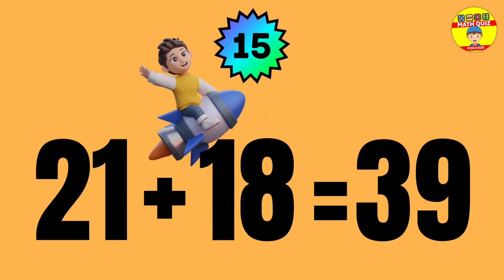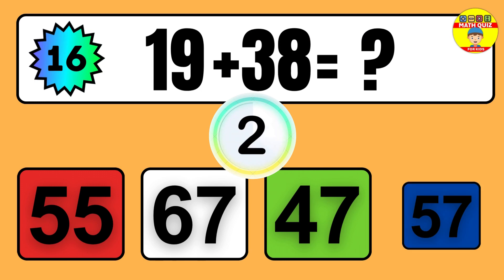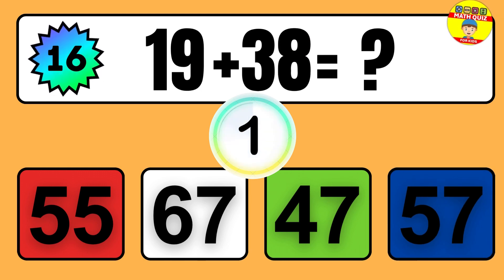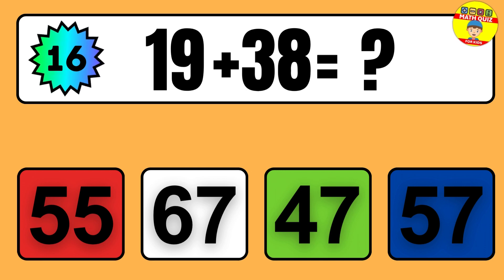Question: 21 plus 18 equals what? So the answer is 21 plus 18 equals 39.